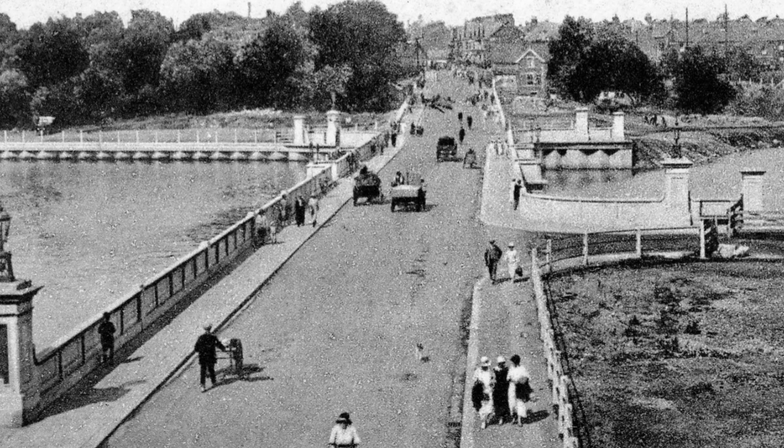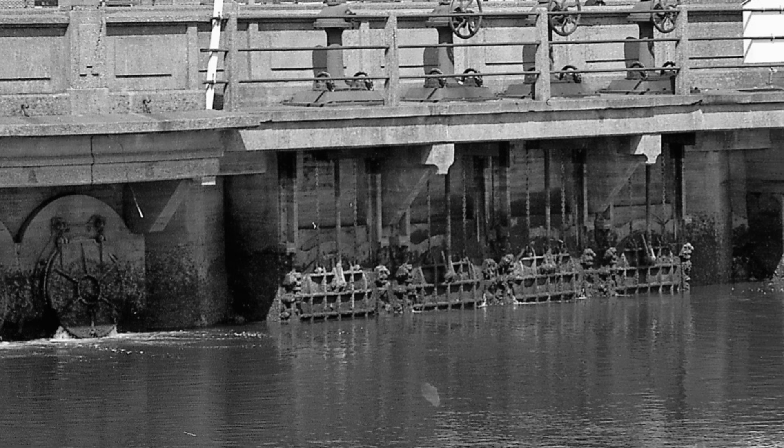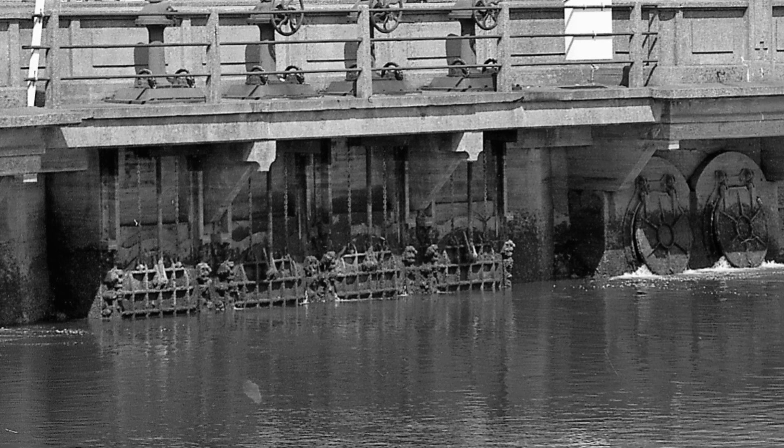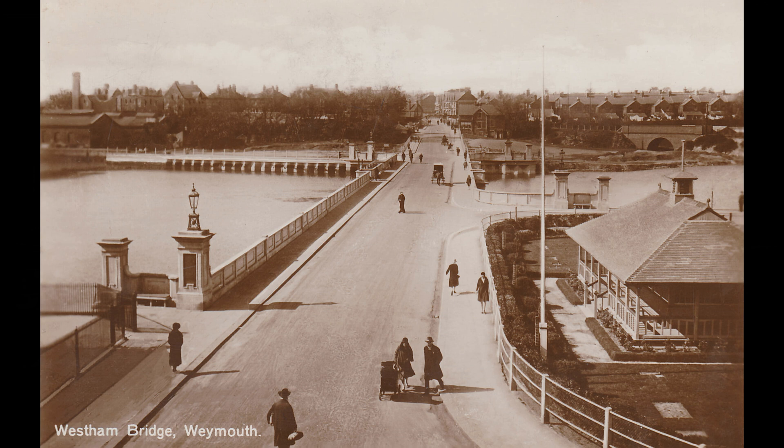The completed dam ensured that under normal conditions the water level in Radipole Lake was fairly constant, and for the first time the lake was entirely fresh water, with downstream seawater being stopped by these sluices. A reminder that the backwater was in use in prehistoric times was the discovery of a bronze sword in the excavations.